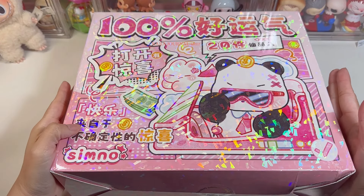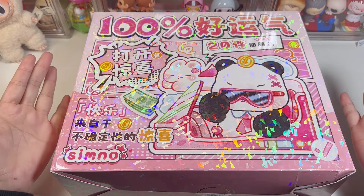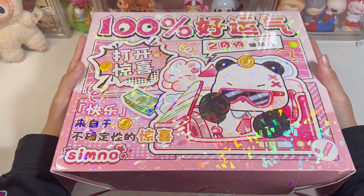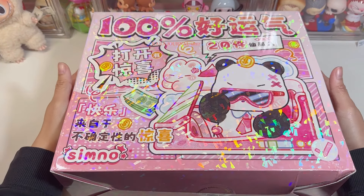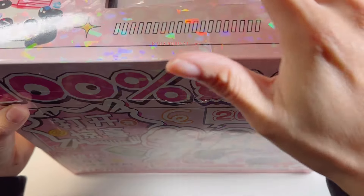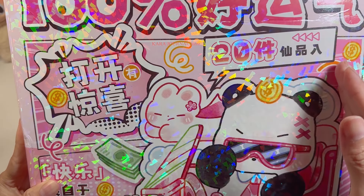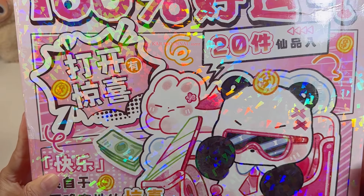Hello sweetie, welcome back to my channel! Today I have something to show you guys — it is a blind box of stationery. I don't know what's inside either. It is really heavy and also really big. As you can see, there are 20 pieces or more than 20 pieces inside this box, so let's see together what's inside.